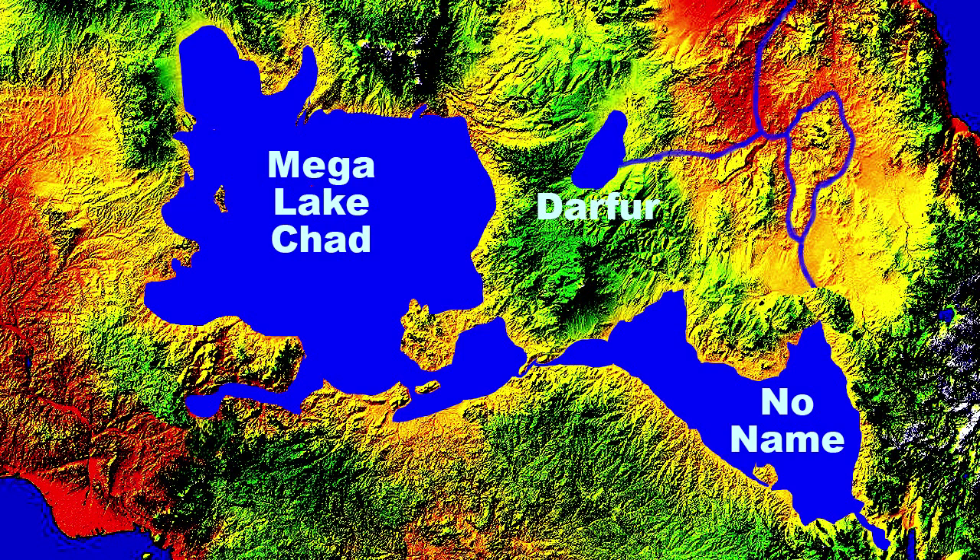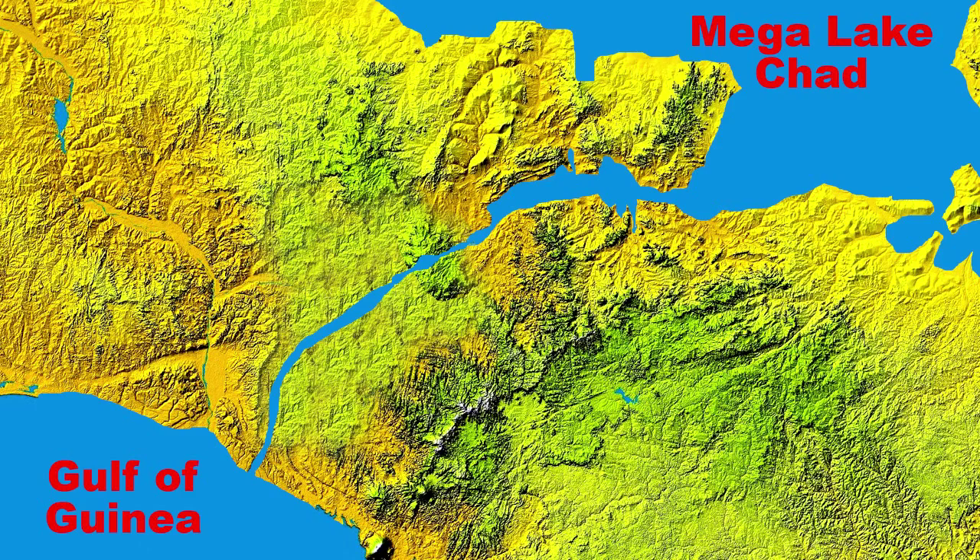Paleontologists constantly debate how early humans migrated out of Africa the first time. This ancient riverbed completely changes this debate. Lake Chad once was this big — it flowed to the southwest to the Gulf of Guinea. At this time, nobody knows the cause. For some reason, this southern flank failed and it collapsed.